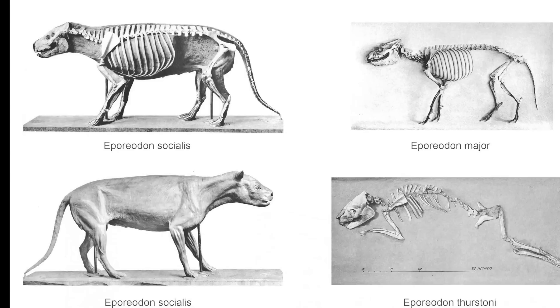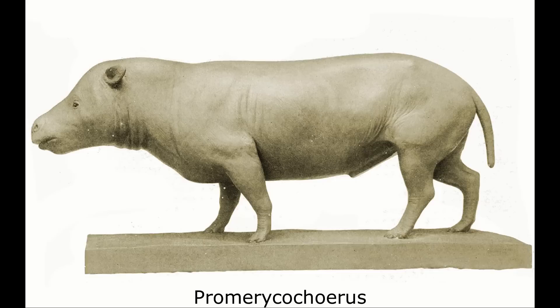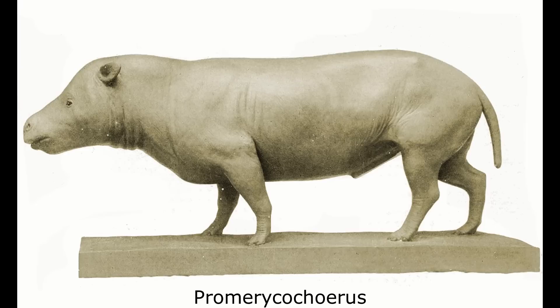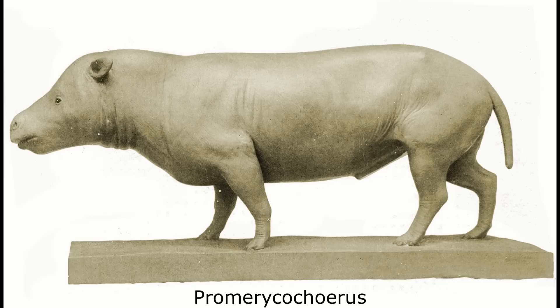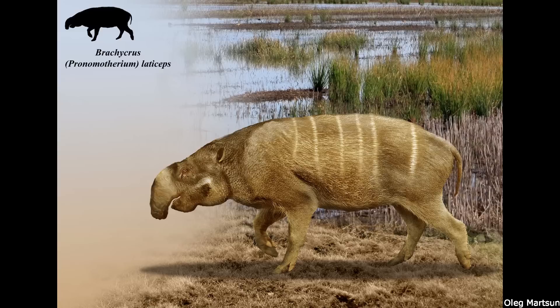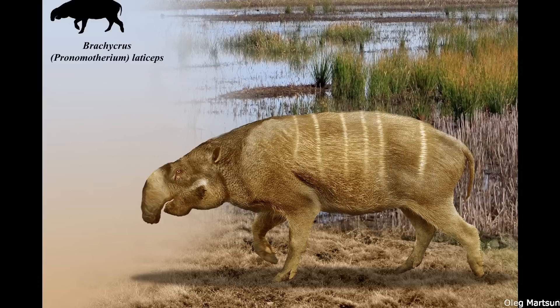Meanwhile, the rare Oligocene genus Eporeodon was one of the largest Oreodonts, with some specimens approaching the size of a domestic cow. With its prominent canines, heavy tail, and long torso, Eporeodon would not have resembled any modern ungulate, seeming more like a herbivorous carnivoran of some sort. Other Oreodonts occupied different and more specialised ecological niches, with Promerycocherus being a one-metre semi-aquatic hippo-like animal, weighing between 30 and 60 kilograms. The similarly-sized Brachycrus from the Middle Miocene possessed strongly retracted nasal openings, suggesting that it would have had a tapir-like proboscis, utilised for grabbing vegetation while browsing.